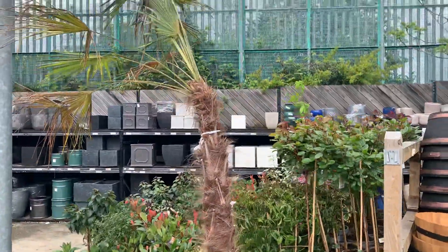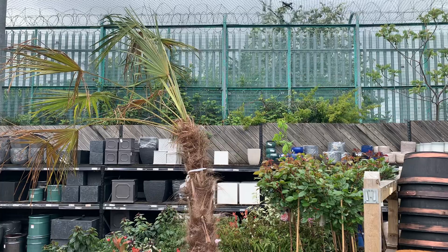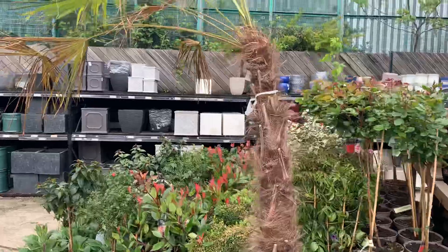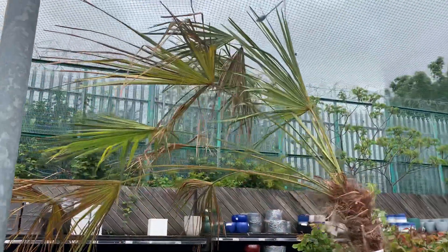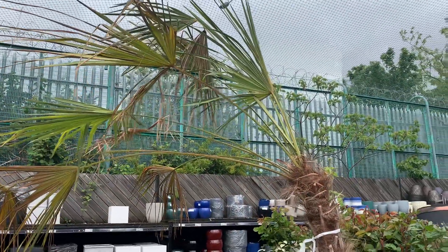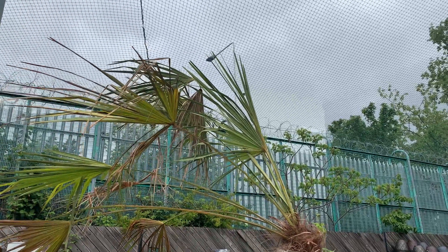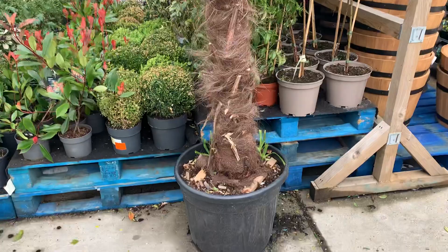You can tell from the way the leaves are stretched and very elongated that this palm has been in a dark spot, maybe in shade. All the petioles are really stretched and they're all going in that left direction, which tells me it was maybe put in a corner or something.